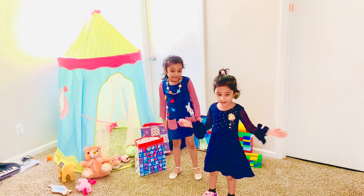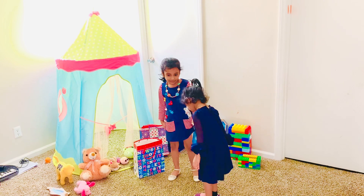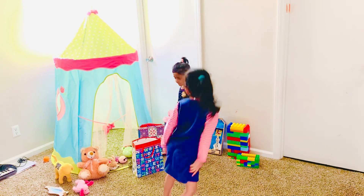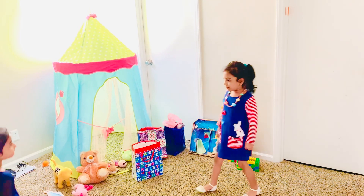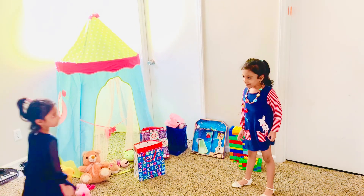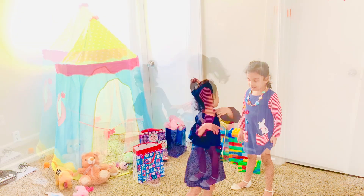And Snowy, Santa gave us fun gifts! One is from Dad, one is from Mom, and one is from Santa, alright? One is for you too.